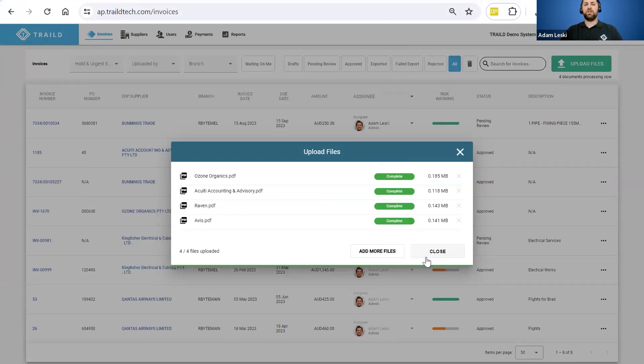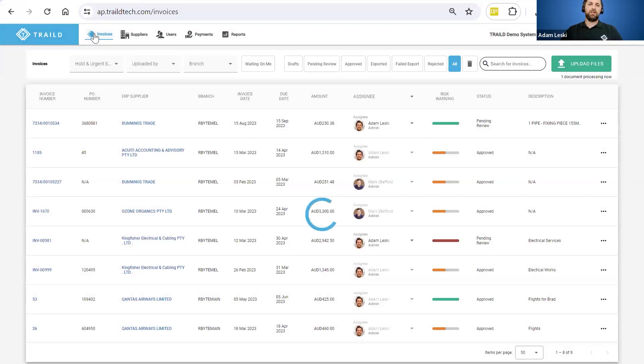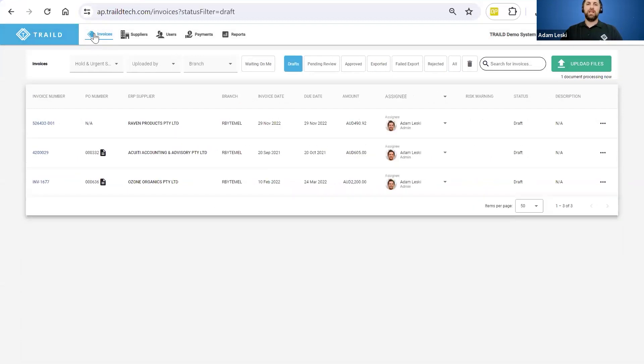I don't say OCR because we've built this engine from the ground up — it actually understands every single metric and field, whether numeric, date, or character, and uses machine learning sitting on top to get smarter and understand your business. Once these invoices have landed, they're going to automatically land in a drafts queue. Importantly, it shows all the extracted data: the invoice number, who the supplier is, which branch within Acumatica it's related to, the invoice date, the due date, the amount, and it's automatically assigned to someone in the organization based on a pre-configured workflow engine.